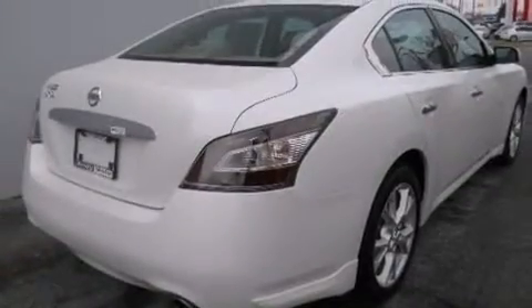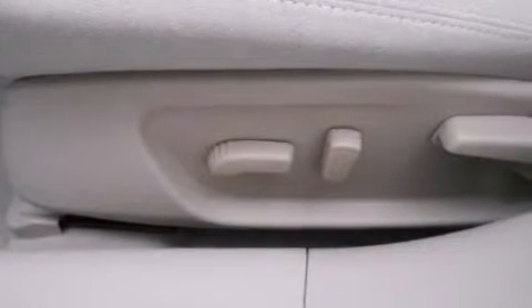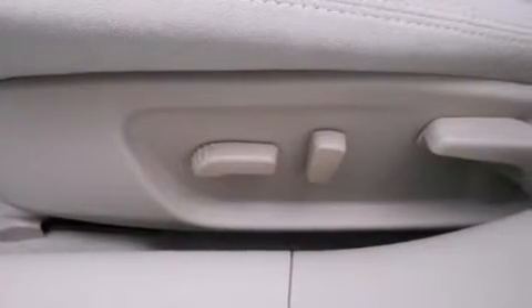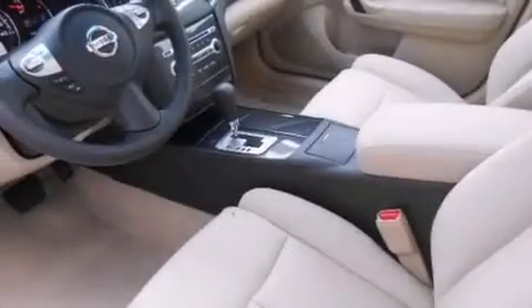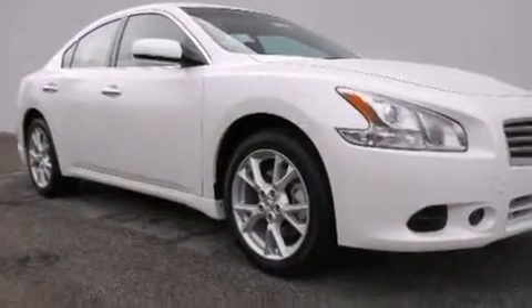The following features are also included: dual power seats, air conditioning, cruise control, a CD player, a leather-wrapped steering wheel, rear curtain airbags, rear seat childproof door locks, a pass-through rear seat, steering wheel mounted controls, and an auxiliary power outlet.